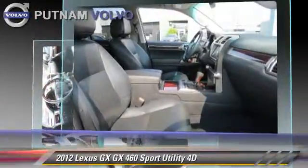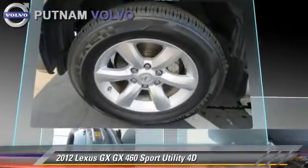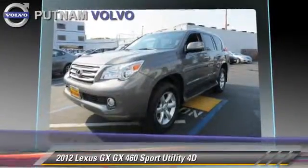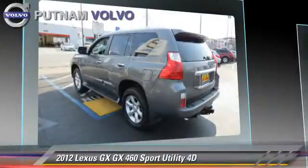This Lexus features four-wheel drive, hill start assist, and hill descent control. Safety features include front and rear side airbags, four-wheel ABS, and stability control.